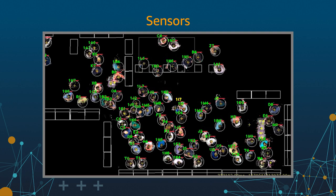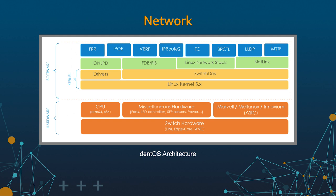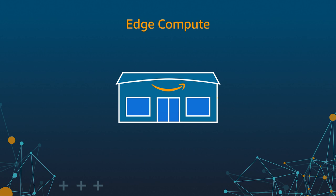All these cameras and sensors add up to a lot of devices to connect. To support our requirements, we've also started designing our own networking hardware for our stores. Our switches are built on top of the Linux Foundation DENT project, an open, simplified networking operating system pioneered by Amazon for use by anybody.